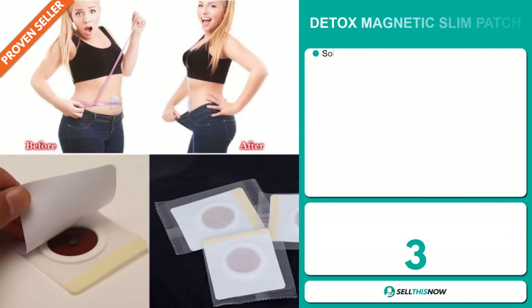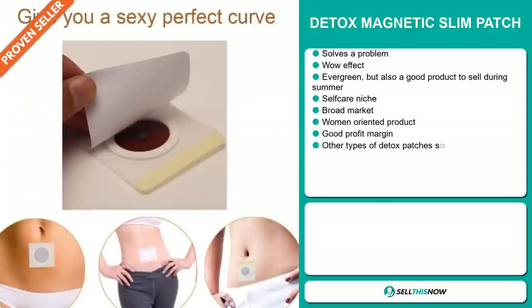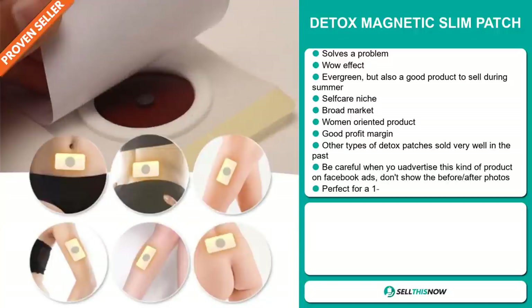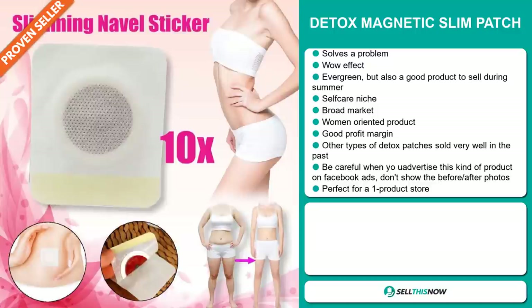Our next product is the detox magnetic slim patch. Now this is a problem solver — it definitely has that wow effect and it's an evergreen product. But it's also a great product to sell during the summer season. It falls under the self-care niche market, but we also think it has a broad market base. It's targeted at women and will give you a good profit margin. Other types of detox patches have sold very well in the past on the market.